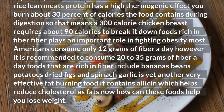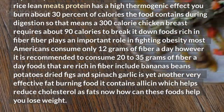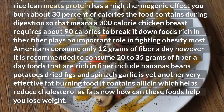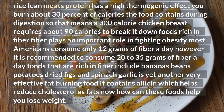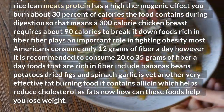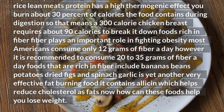Whole grains: your body burns twice as many calories breaking down whole foods than processed foods, especially those rich in fiber such as oatmeal and brown rice. Lean meats: protein has a high thermogenic effect. You burn about 30% of the calories the food contains during digestion, so a 300-calorie chicken breast requires about 90 calories to break it down.